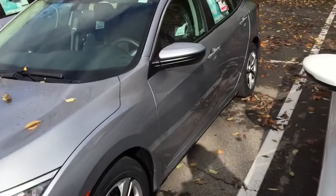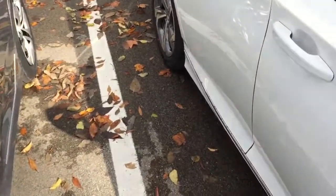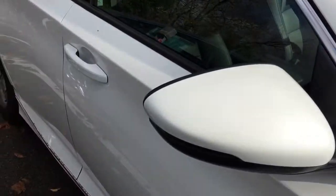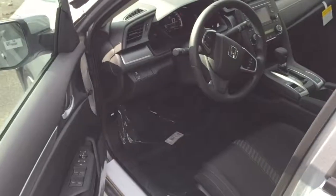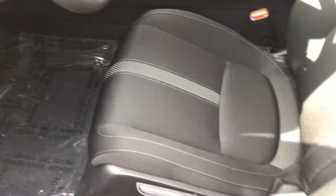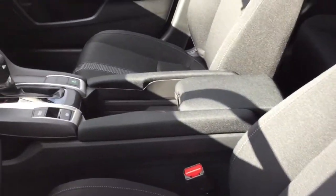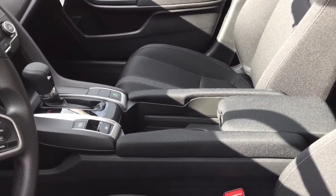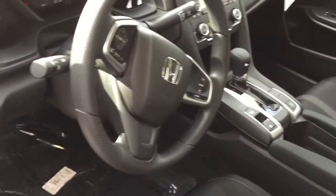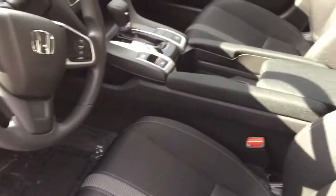So we're going to go back to the Civic and show the interior as you're coming into it. Those are the mirrors for the Civic. The door and the seat — the seats are kind of similar between the Accord and the Civic. So that's kind of how the interior looks for the Civic.